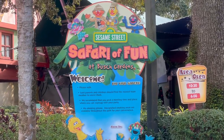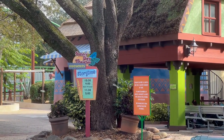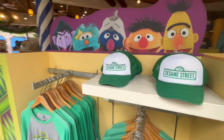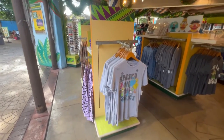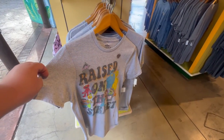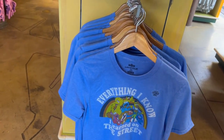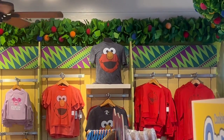We made it to Sesame Street Safari of Fun. There's a story time at four — I hope we can make that. Looks like we missed all the meet and greets though. I'm not going to do it, but I kind of want some Sesame Street stuff. The shirts go to 2X, which is much better than Disney because you can hardly find a 2X there, and then the washed-out look goes to 3X.